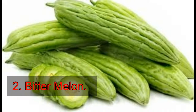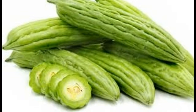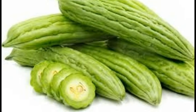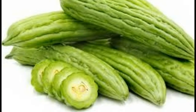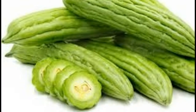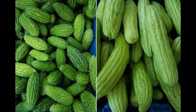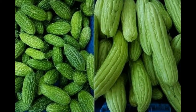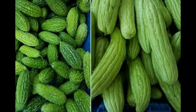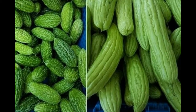2. Bitter Melon. This vegetable has a wealth of health benefits and can be consumed to strengthen your immune system, which is ideal for those suffering from psoriasis, as well as to reduce inflammation. It can also be made into a homemade cream. All you have to do is boil the peeled bitter melon, cut it into slices and then make it into a puree. When it's warm or at room temperature, apply onto affected areas and leave it for 20 minutes before removing it with warm water.